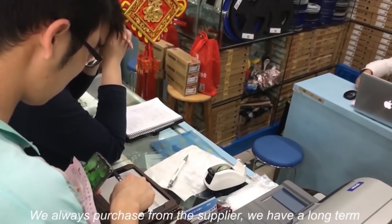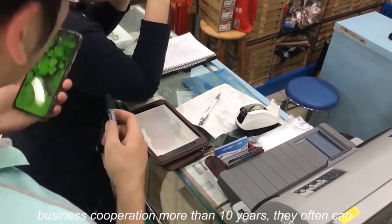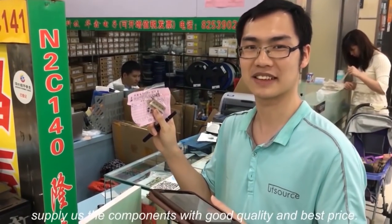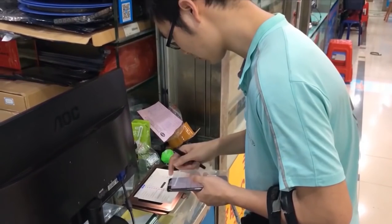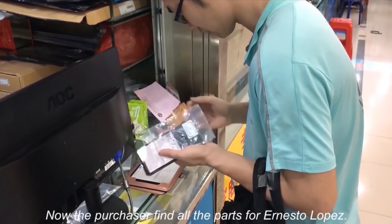We always purchase from the supplier as we have a long-term business cooperation of more than 10 years. They often can supply us the components with good quality and best price. Now the purchaser finds all the parts for Ernesto Lopez.